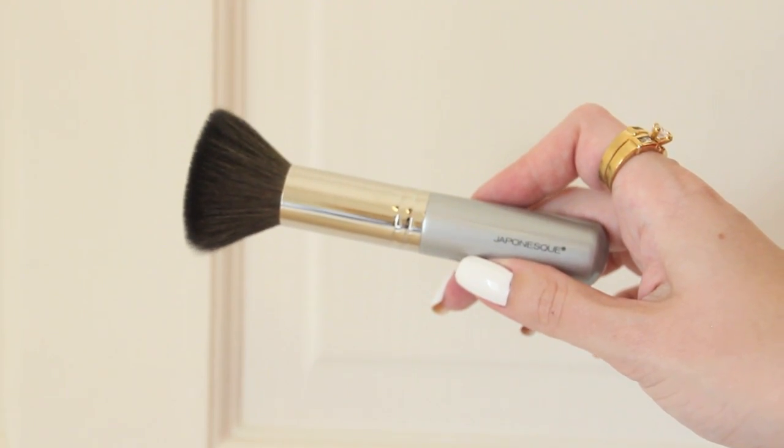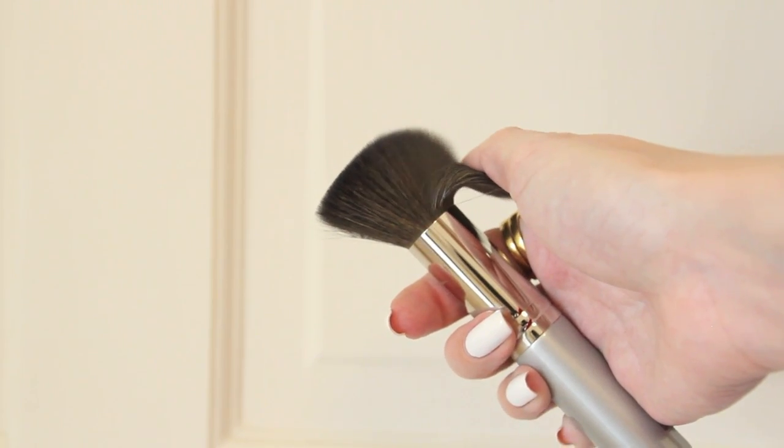I picked up this Japonesque mineral face brush. It has a flat top, which is exactly what I was after, and it's probably about a medium density. I also decided to pick up an original Beauty Blender — I've only ever used the knock-offs but I constantly hear people raving about these, so I thought I should finally try it.